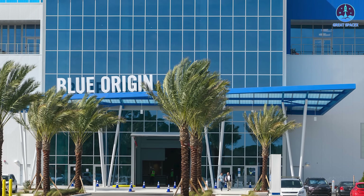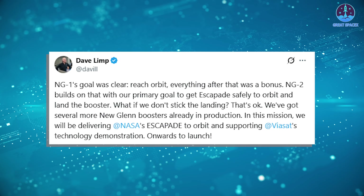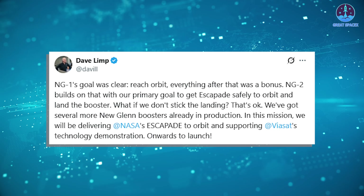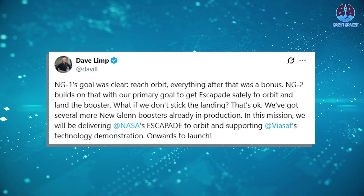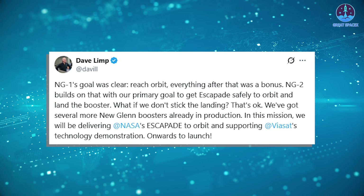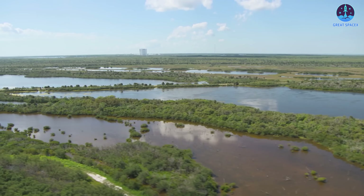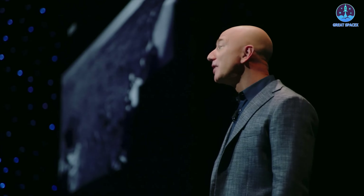Blue Origin's leadership has already offered insight into their mindset for this mission. CEO Dave Lim posted on X: 'NG1's goal was clear — reach orbit; everything after that was a bonus. NG2 builds on that, with our primary goal to get ESCAPADE safely to orbit and land the booster. What if we don't stick the landing? That's okay — we've got several more New Glenn boosters already in production.' His words suggest a measured optimism — a focus on success but also an understanding that the path toward full reliability takes time.